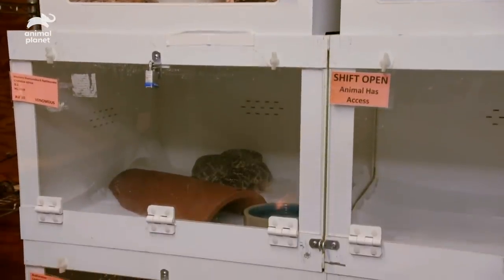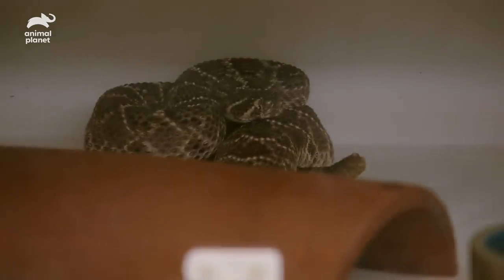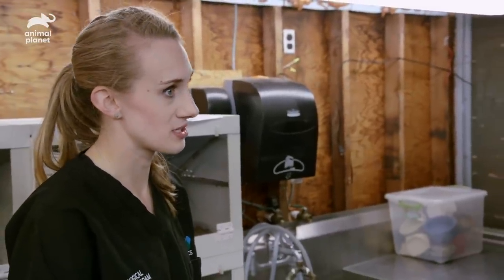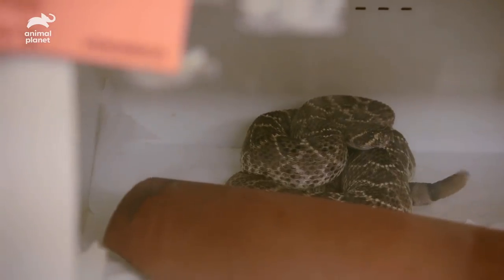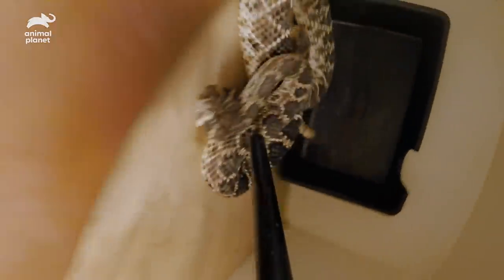We got the biopsy results back — there's fungus. They weren't able to speciate it yet, but the concerning thing is it's actually invading into the tissue itself. Because of that, we're giving oral antifungals, which is never our ideal situation with venomous animals. We're going to space it out every 72 hours just to limit the amount of handling and risk. Oral medications are difficult, especially in snakes, because we have to tube the snake — and that is statistically the most dangerous part of venomous keeping.